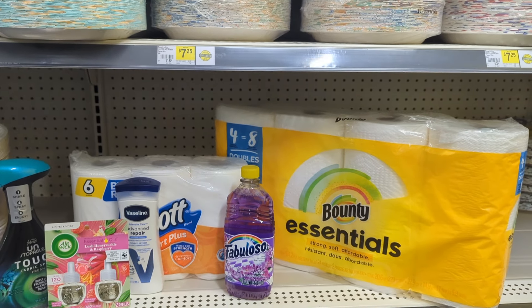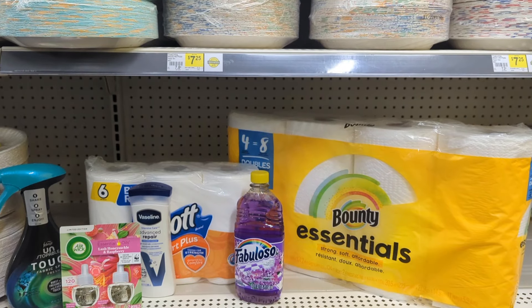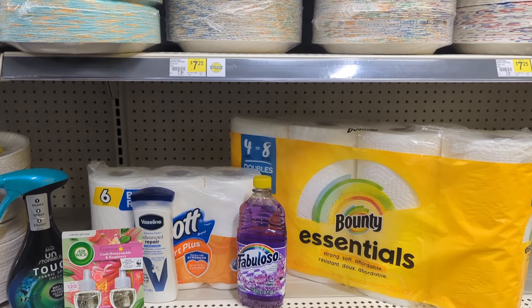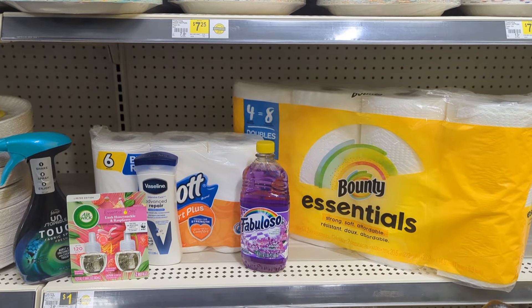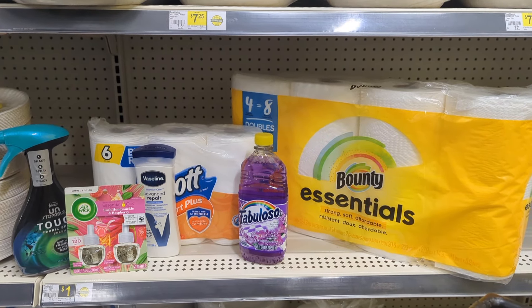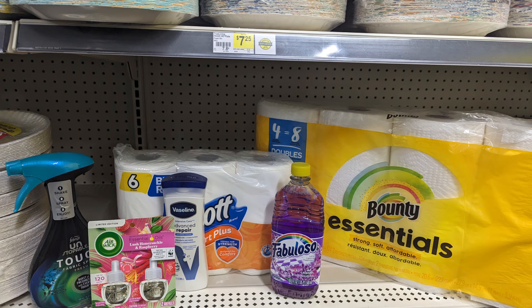Here's the last deal I'm going to do at Dollar General. I'm a little over the $25 threshold — I think I'm at $26 before taxes. I'm going to take advantage of a $1 digital for the Bounty, $1 for the Scott, and nothing on the Faboloso — I just put it in because I need it and it's in the dollar section. The Vaseline has a $2.50, the Airwick has a $4 coupon, and the Unstoppable has a $3.